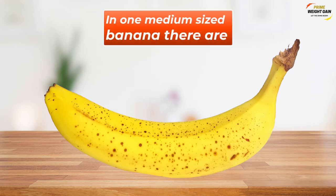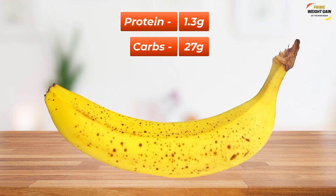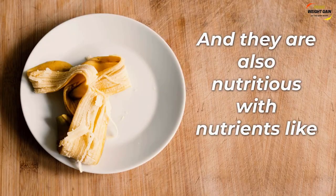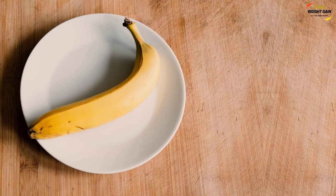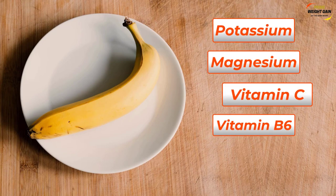In one medium-sized banana there are 1.3 grams of protein, 27 grams of carbs, 0.4 grams of fat, and 3.1 grams of fiber. They are also nutritious with nutrients like vitamin B6, potassium, magnesium, vitamin C, and folate.